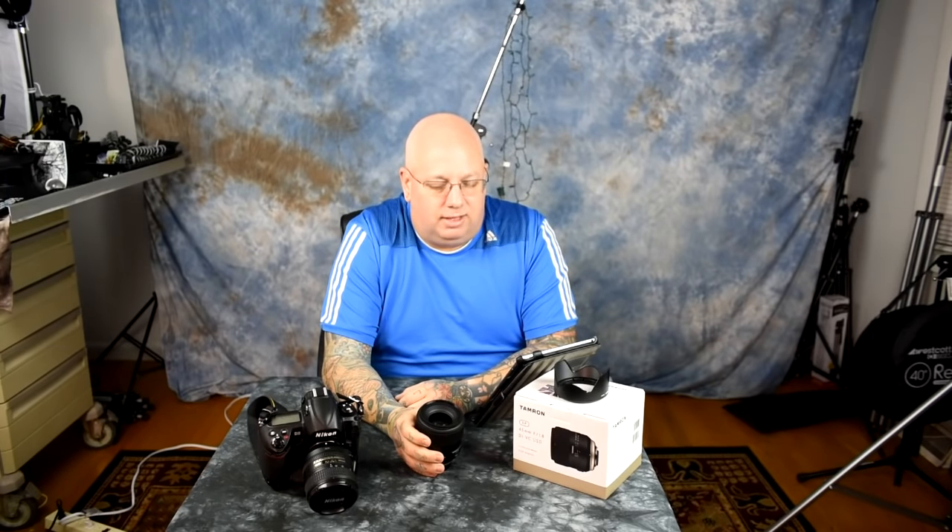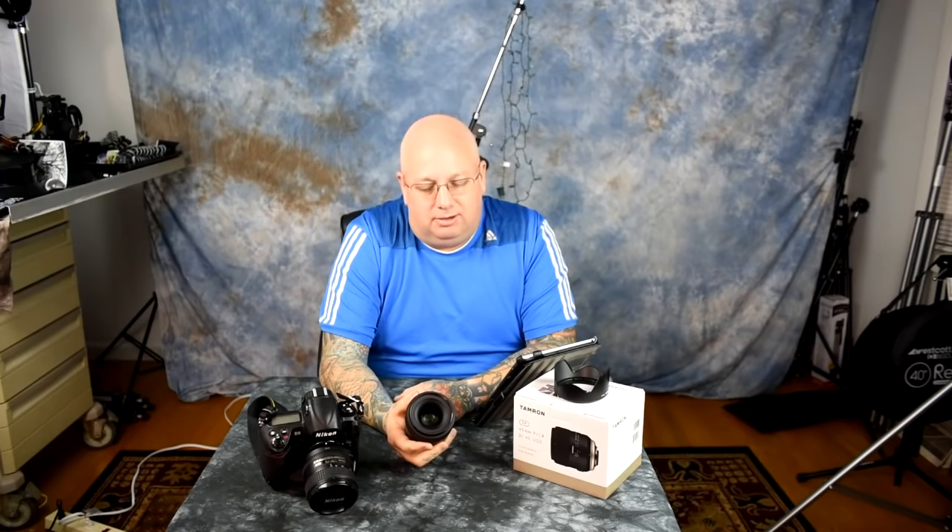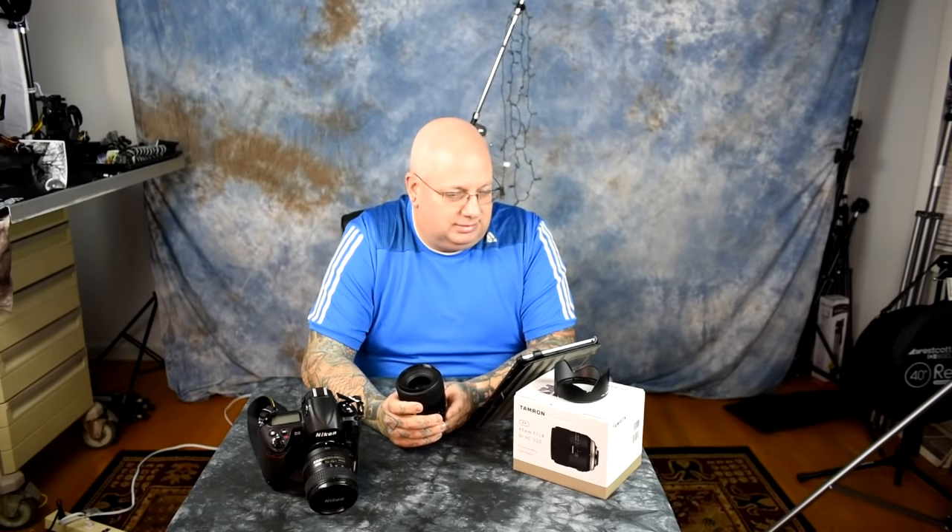What you cannot see versus the Sigma Art lens is quality of construction, sample variation consistency, customer service, and the fact that this lens has a reliable aperture assembly. Sigma lenses are not weather sealed, constantly come back decentered, and any camera store manager who's been on the job more than 10 years will tell you Sigma — including the expensive Art lenses — are the ones that come back for returns most frequently.